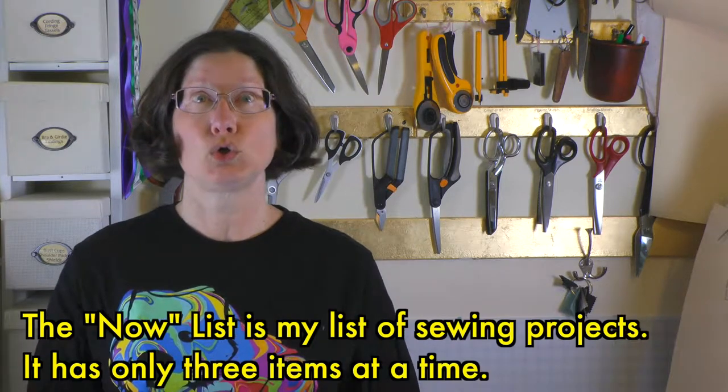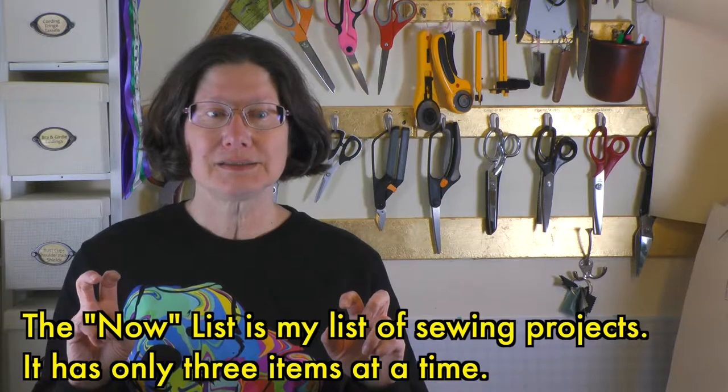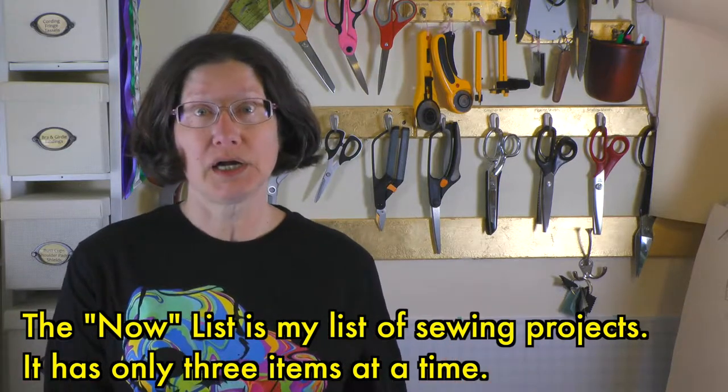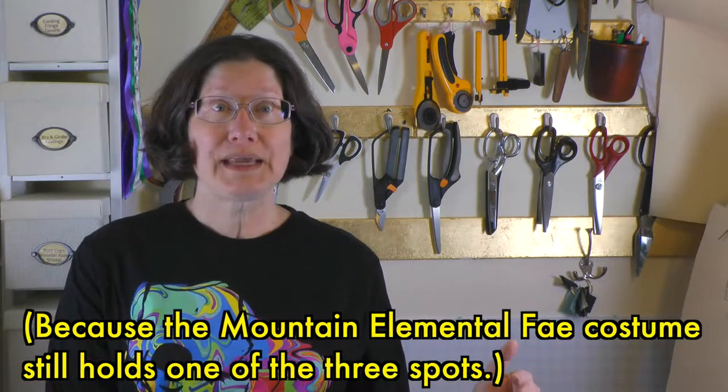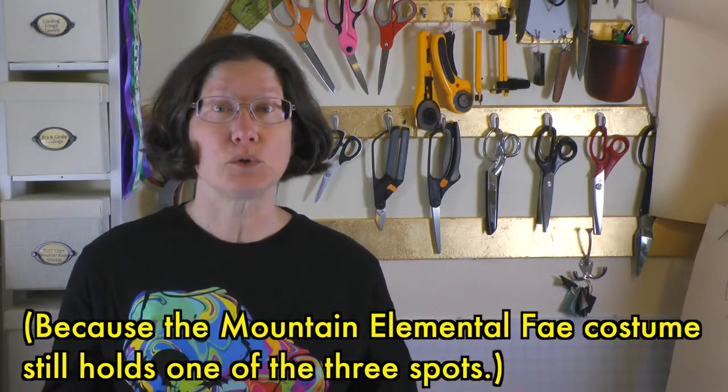Technically, it still holds a place on the now list. My now list really is pattern drafting and one personal project, which has been a really great evolution for me to get from having 20,000 works in progress to the reality — you can only work on one at a time. So that is my personal sewing update.